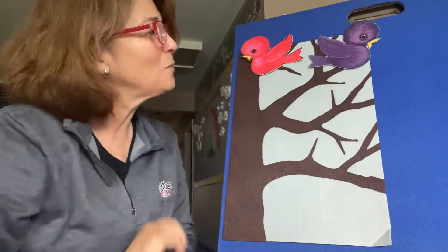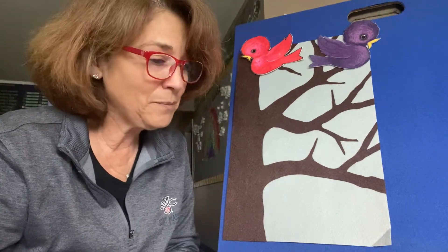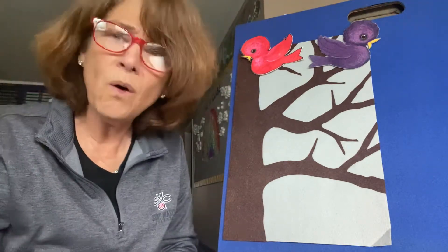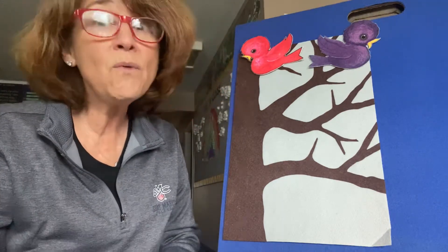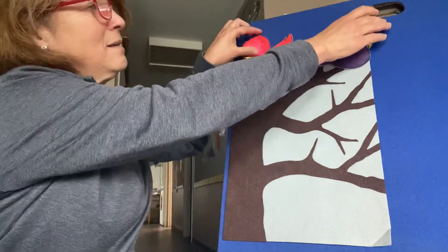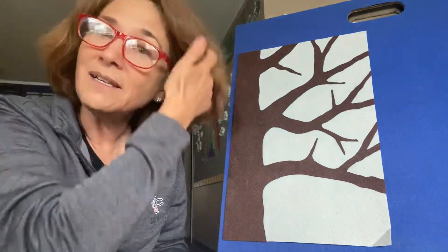A purple bird. How many? One, two. Now there are two little birds in one little tree saying, we're so all alone and we don't want to be. So they flew far away and over the sea and brought back a friend to live in the tree.